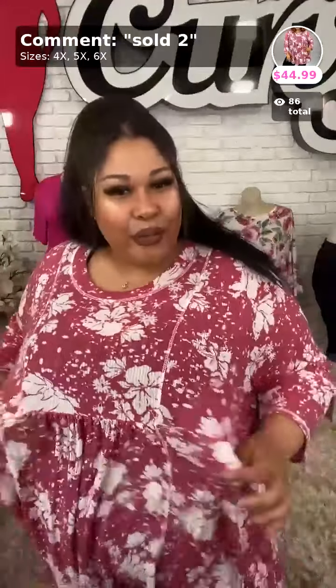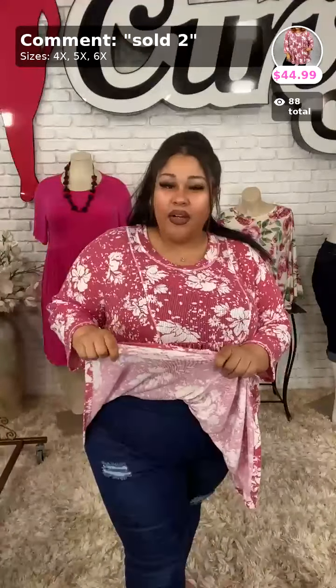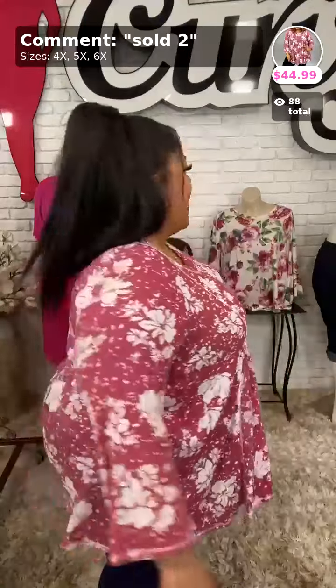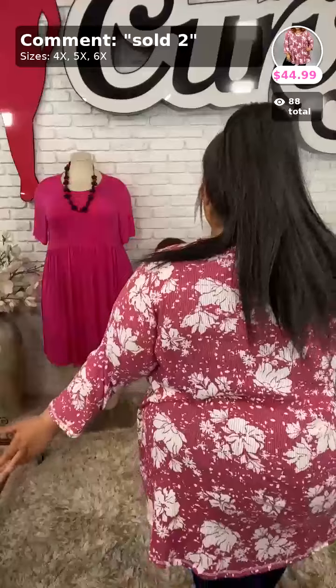Sold number two has this white floral detail. It is a little bit like a knit material, but not a thick heavy knit, and it is longer in the back. We only have three 4x's, five 5x's, and two 6x's, so if you wear any of those sizes, hurry up and grab this while you can get it 50% off.